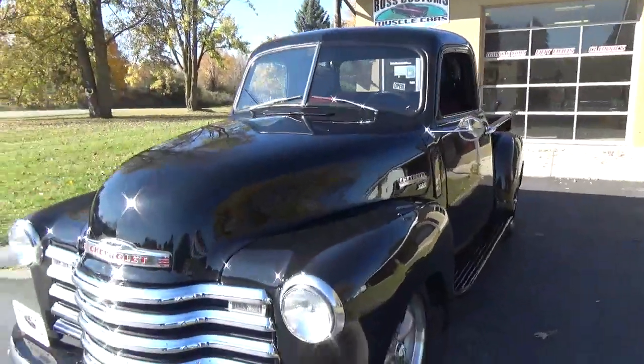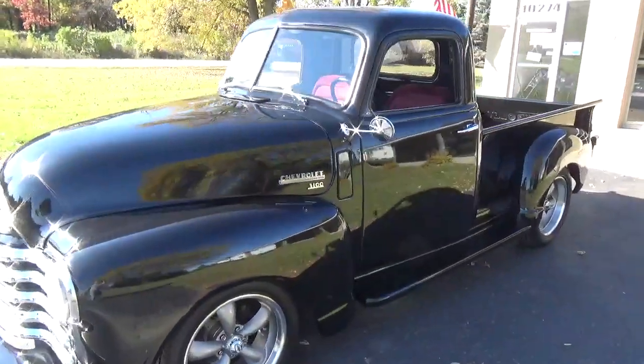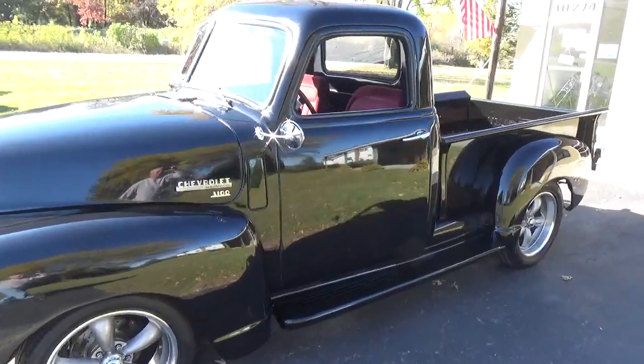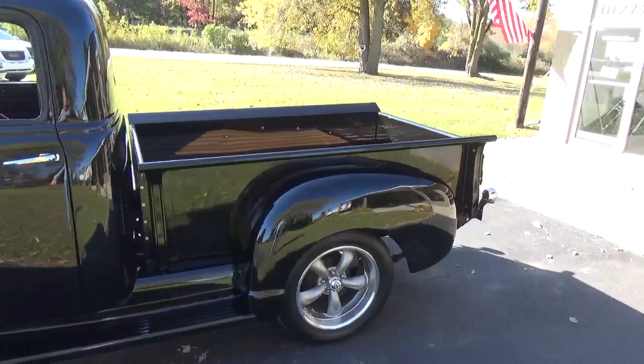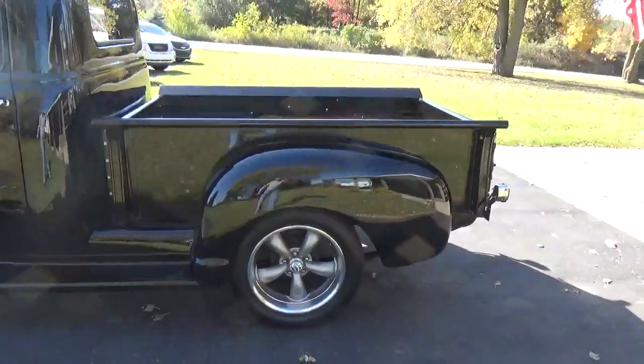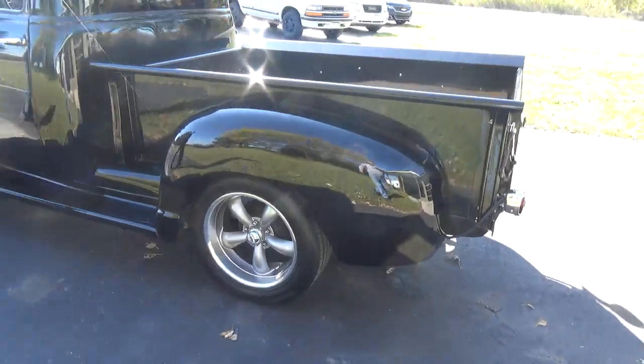It's got a Mustang II front end with power rack and pinion, got disc brakes. It's got a nice 327 with Camelback heads, got a 350 Turbo Trans, and it's got a Camaro 10-bolt rear in it.